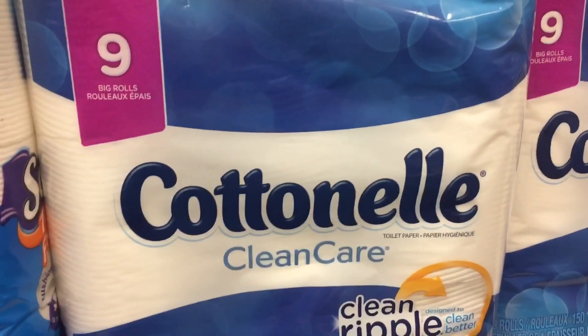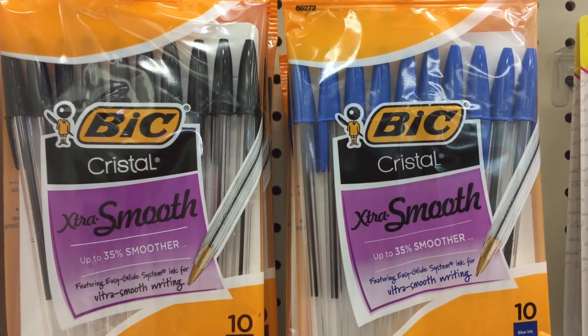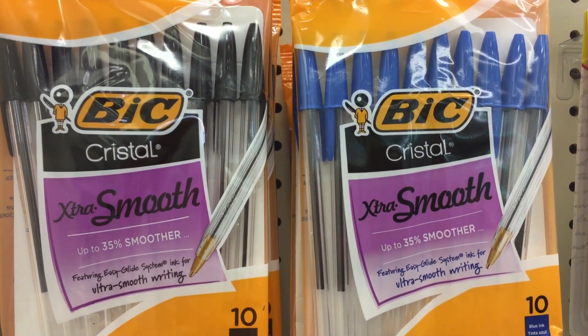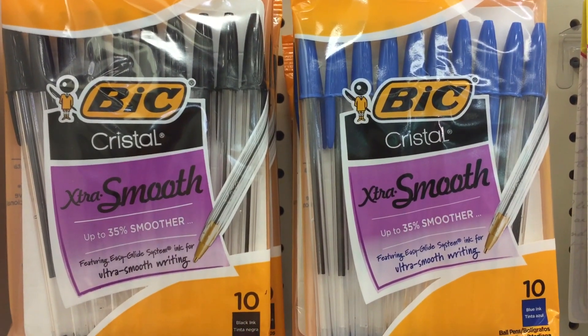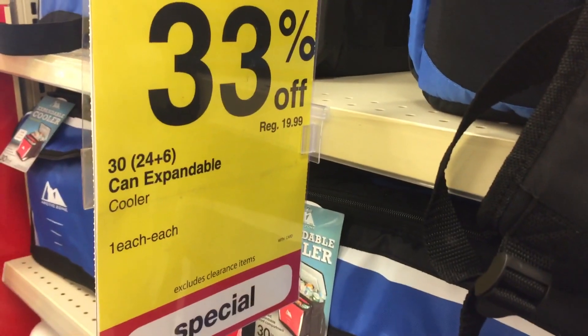Big 10-packs of pens are on sale for $1. Go ahead and buy two and use the $1 off two coupon in the 8/6 Smart Source — these will be just 50 cents per pack. The coupon is a limit of four, so if you want to stock up and grab a couple more you can.